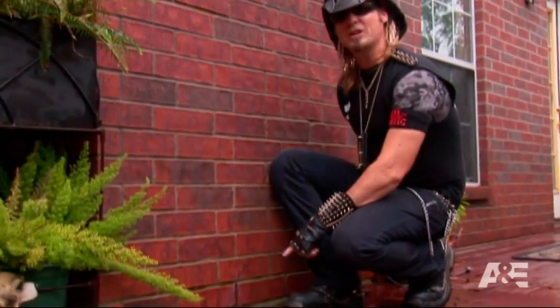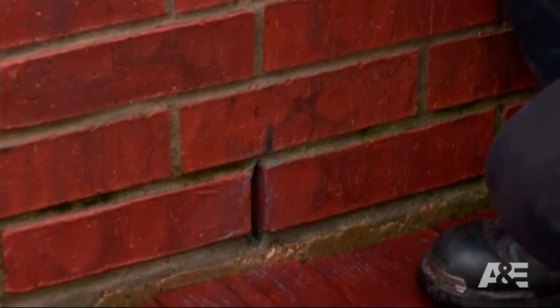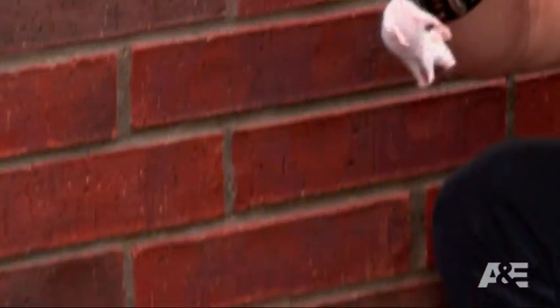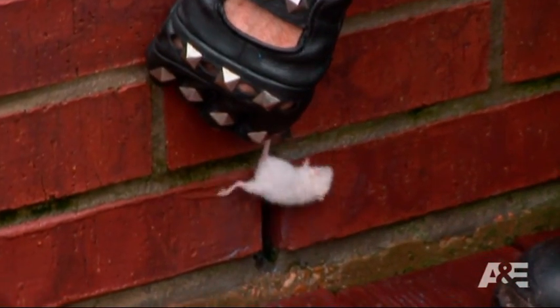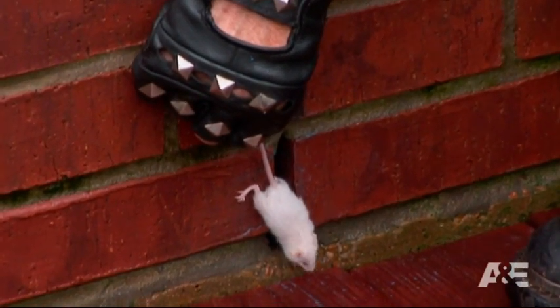Now we're looking at a weep hole — this is another big entry point into a house. This is a gap left in the mortar by the builder to allow the wall to breathe so mold and mildew doesn't build up. The problem though is insects and rodents can easily get through these weep holes. Take this mouse for instance right here. Mice have bones made of cartilage and they can easily squeeze through an area like this. As you can see, that mouse can easily get into that crack if I let him go.